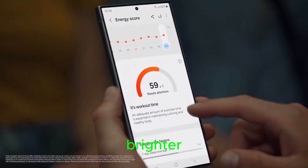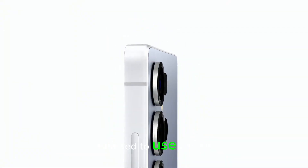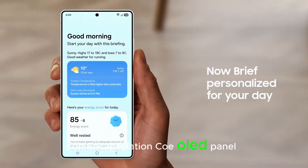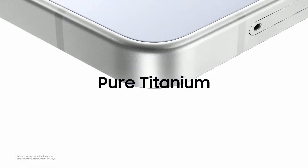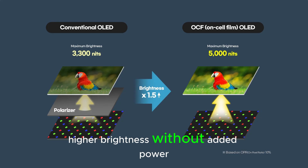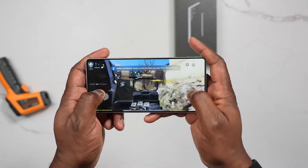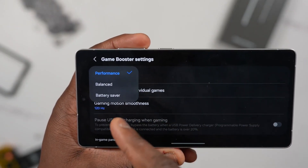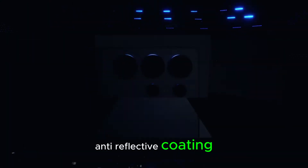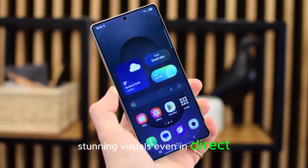The Galaxy S26 Ultra is rumored to use a Color Filter on Encapsulation (COE) OLED panel, a cutting-edge display technology previously seen in Samsung's foldables. This upgrade brings three major benefits: higher brightness without added power consumption, improved battery efficiency thanks to better light transmission, and a thinner screen structure allowing for a sleeker device profile. Combined with Samsung's third-gen anti-reflective coating, the S26 Ultra's display is expected to deliver stunning visuals even in direct sunlight.